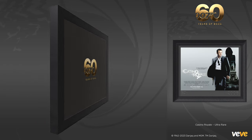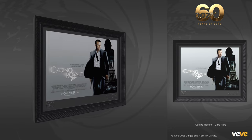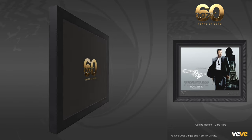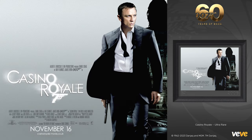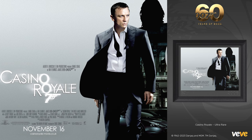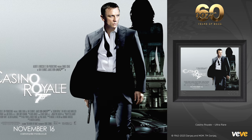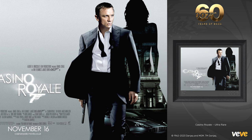Last, Casino Royale rounds out this series. This poster was designed by Empire Design with photography by Greg Williams. In this 2006 film, Daniel Craig made his debut as James Bond, on a mission to foil a terrorist organization by preventing their banker, Le Chiffre, from winning a high-stakes poker game. The poster captures Bond's suave and sophisticated character with a gun at the ready to convey imminent danger. The tagline, 'Daniel Craig is James Bond,' highlights the arrival of a new 007.